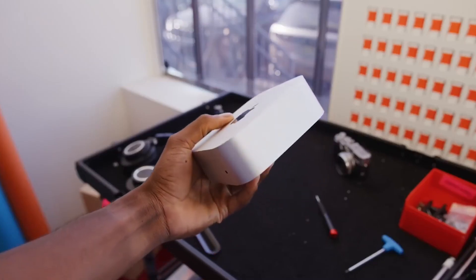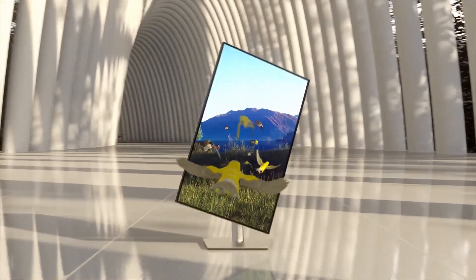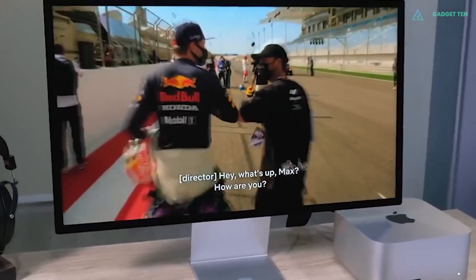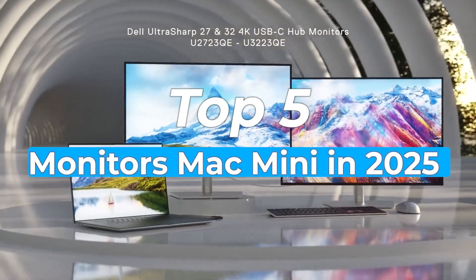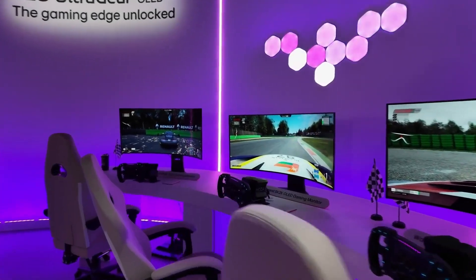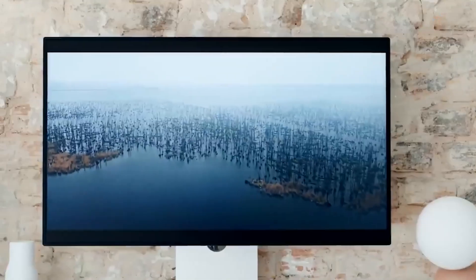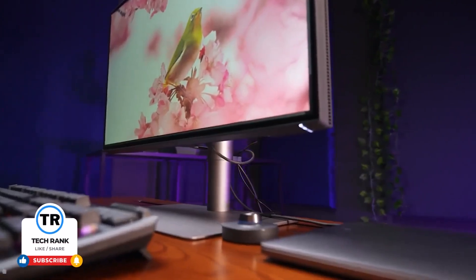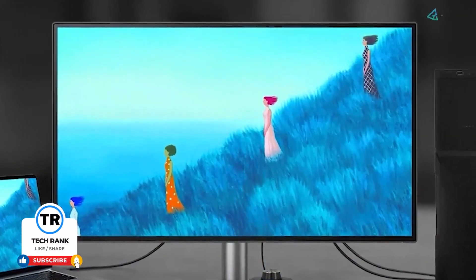You just bought a Mac Mini — sleek, powerful, and compact. But there's one problem: it doesn't come with a screen. And not just any monitor will do for this small powerhouse. In this video, we're breaking down the top 5 monitors for the Mac Mini in 2025, from stunning 5K retina displays to color-accurate workhorses, and even a few hidden gems that punch way above their price tag. And while we're focusing on Mac Mini compatibility, these are great displays for any other device as well. Let's get into it.